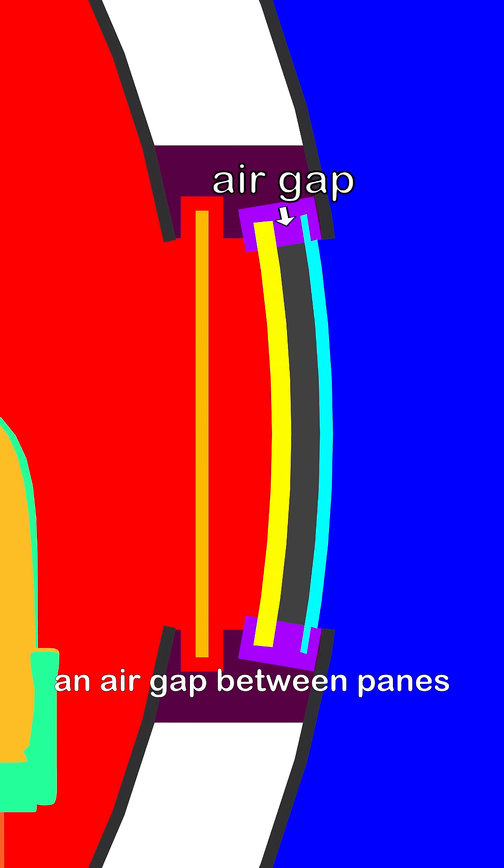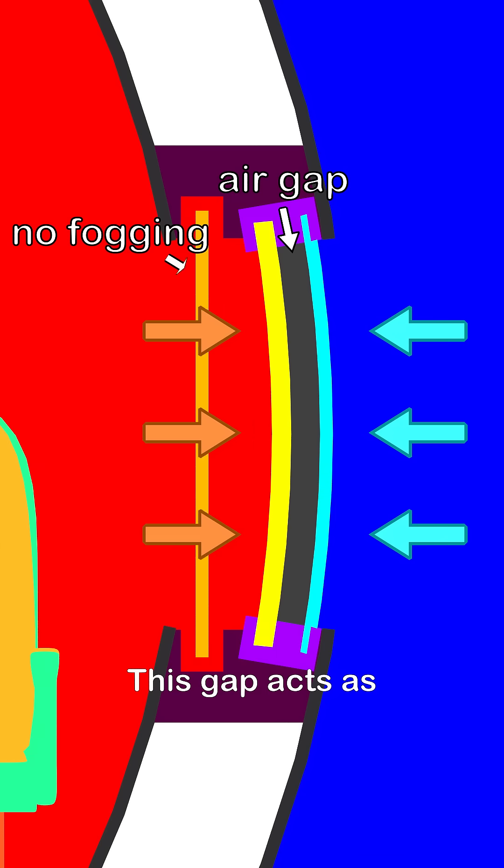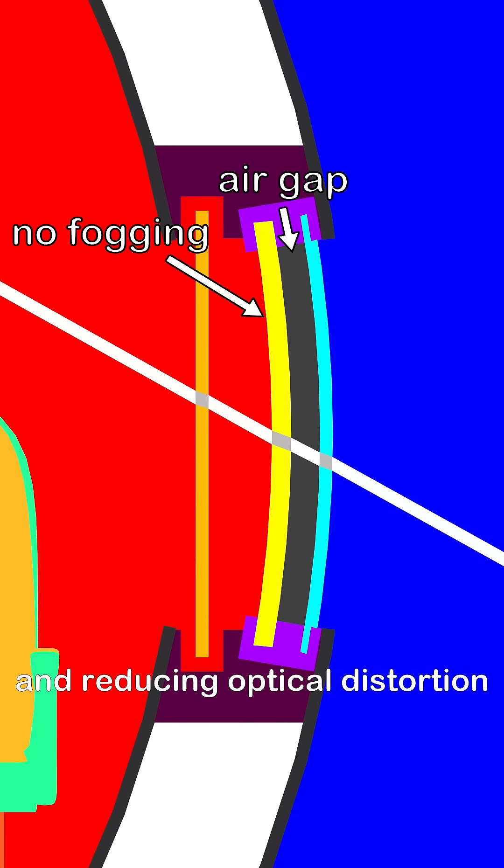To resolve this, engineers designed a multi-pane structure with an air gap between panes. This gap acts as an insulating layer, minimizing thermal transfer and reducing optical distortion.